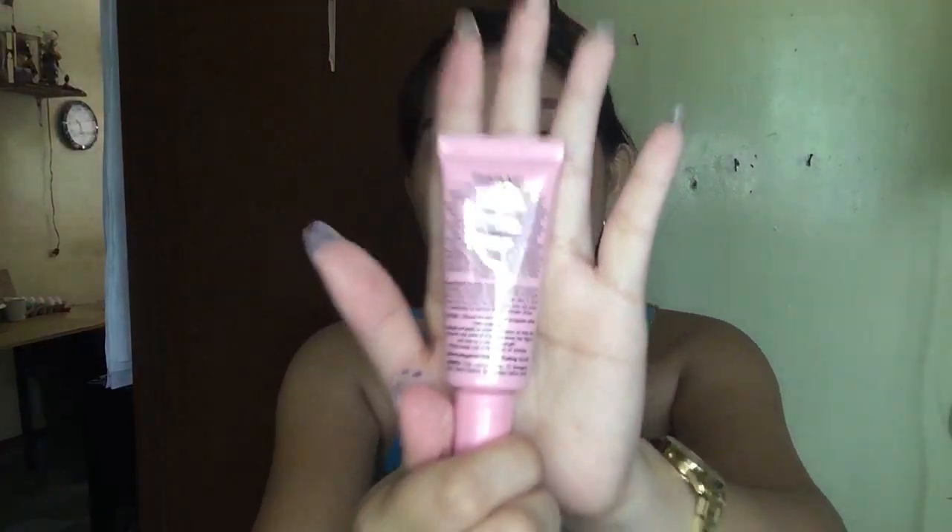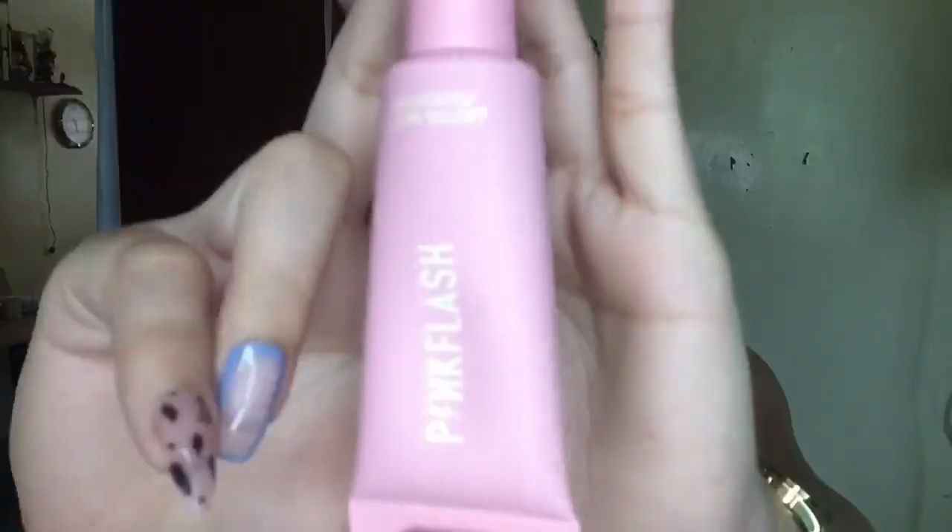We have two products left. This one is the Pink Flash Lasting Matte Foundation, PF-F03. It has ingredients and such at the back of it — it looks like a hotel lotion bottle, so cute! The last but not the least is the Pink Flash Lasting Glossy Lip Gloss, PF-L02 in shade G01.